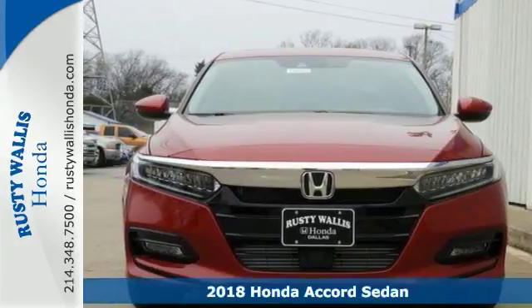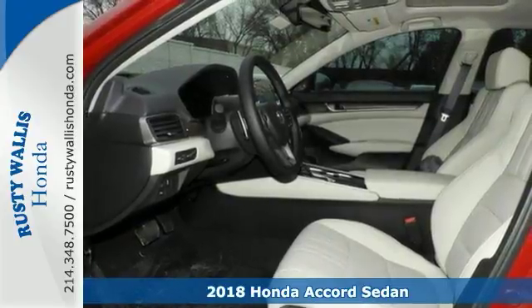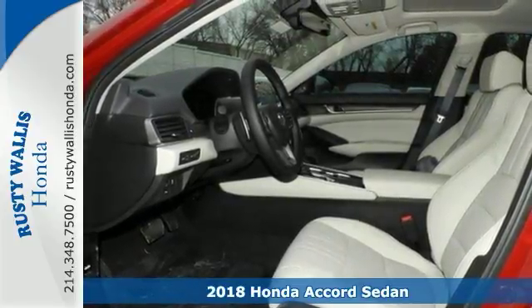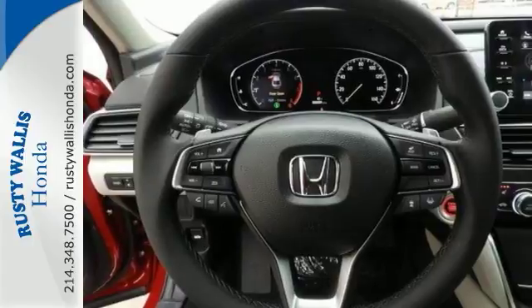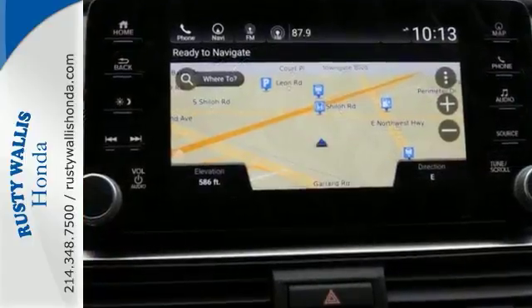It's a 2018 Honda Accord Touring. If you want to stretch your purchasing power, take a look at this stunning Honda. This Accord Touring Edition is sleek and sporty. It catches the eye with plenty of style and comfort to spare.